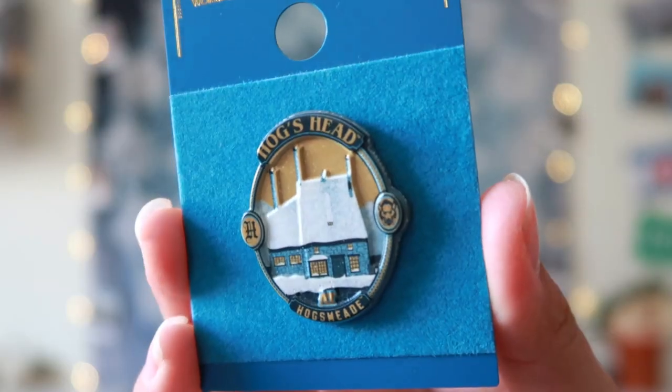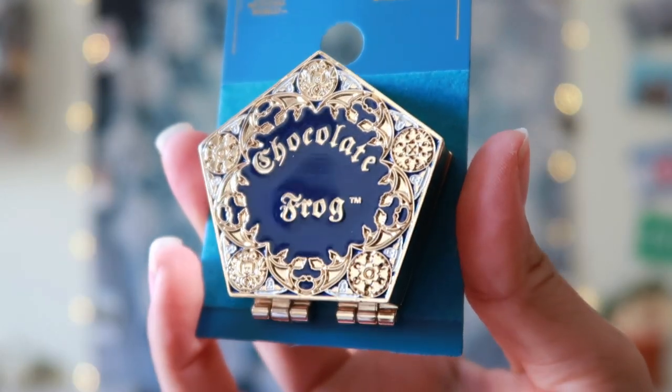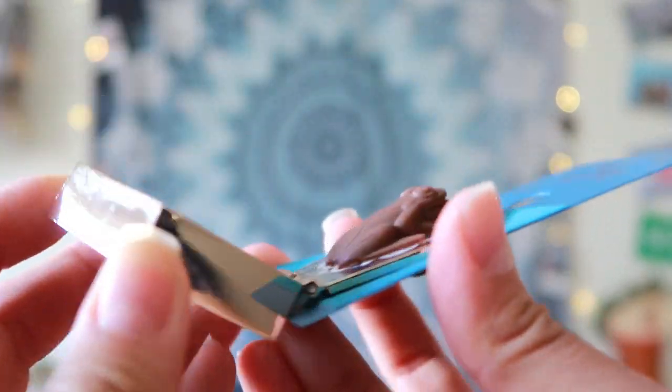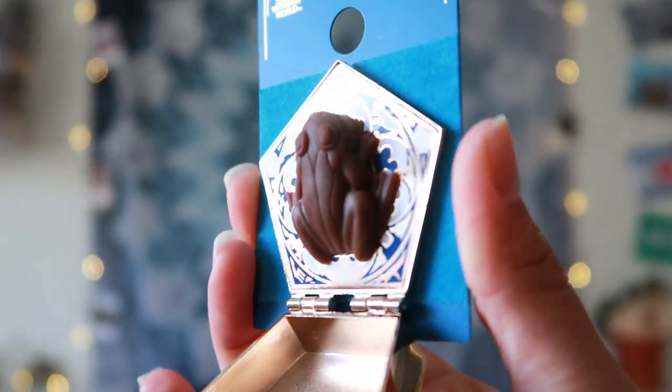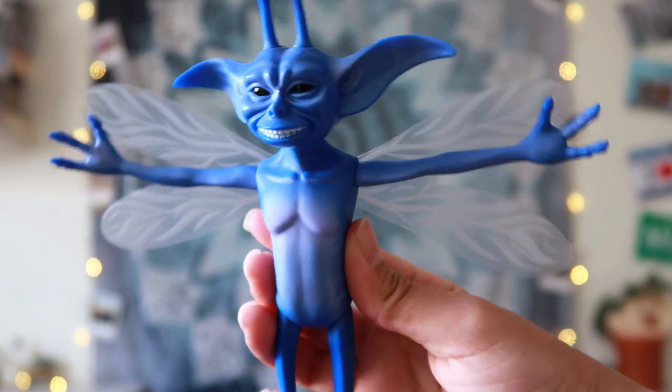In Diagon Alley I went to this shop called Wiseacre's and got a Hog's Head pin for $11. I also got a chocolate frog pin for $15 — it is so cool. You can open it and find the little frog inside. It feels like chocolate and it smells like chocolate too — it's magic! The shop where you buy your magical creatures is called Magical Menagerie and I bought this cute Cornish Pixie for $16. It is so cute.